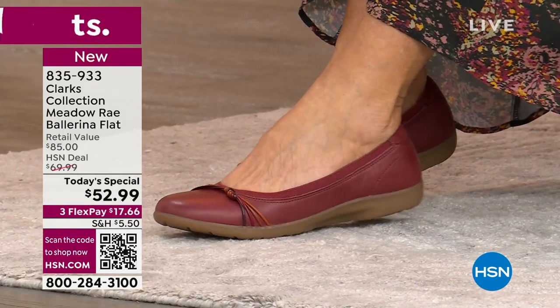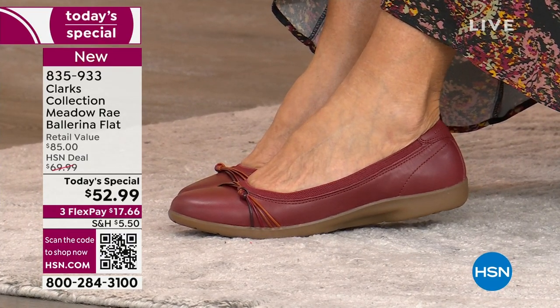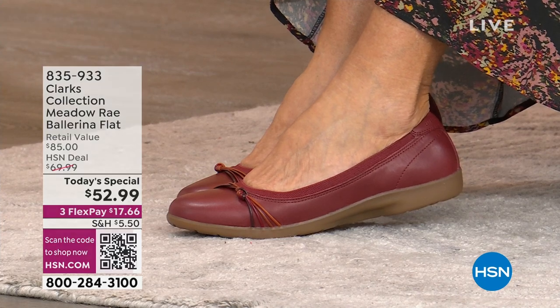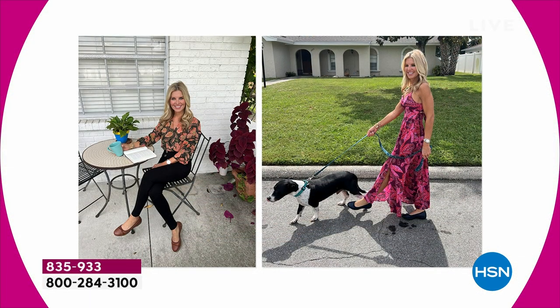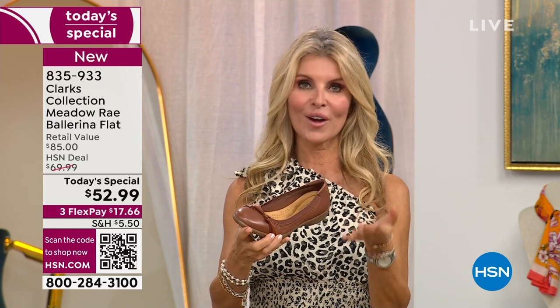Grab this ballerina — wear it to lunch, dinner, the office, church, baby showers. I got mine before I came on air. I walked my dog in them, had my coffee, got my mail — I just leave them on because they're so comfortable. Put them on in the morning, wear them to work, and then wear them that evening with your husband or girlfriends and feel great and energized all day long.